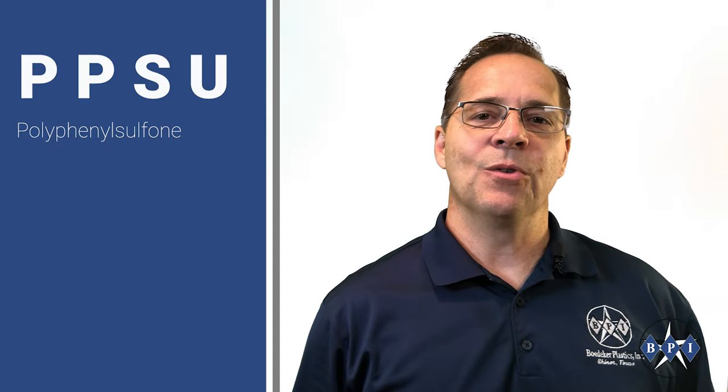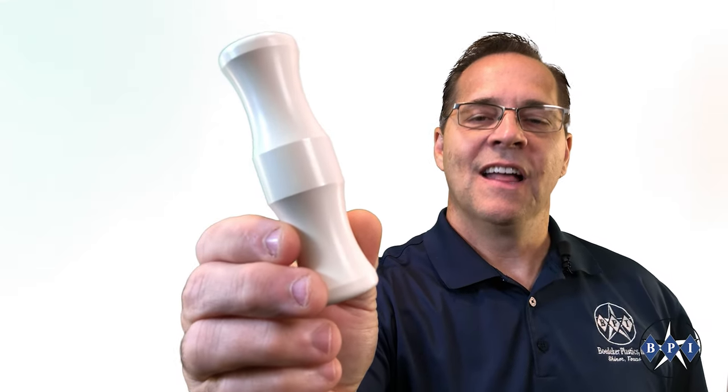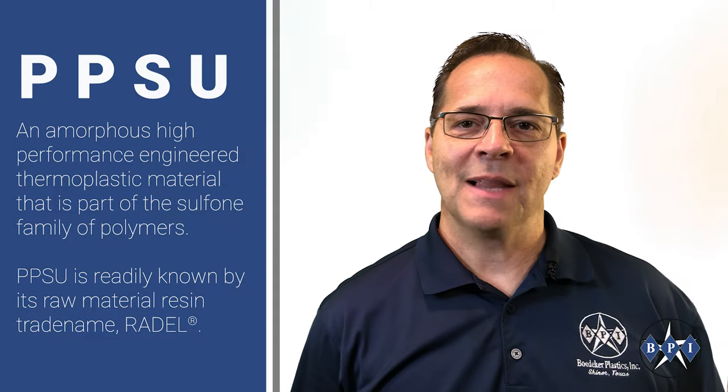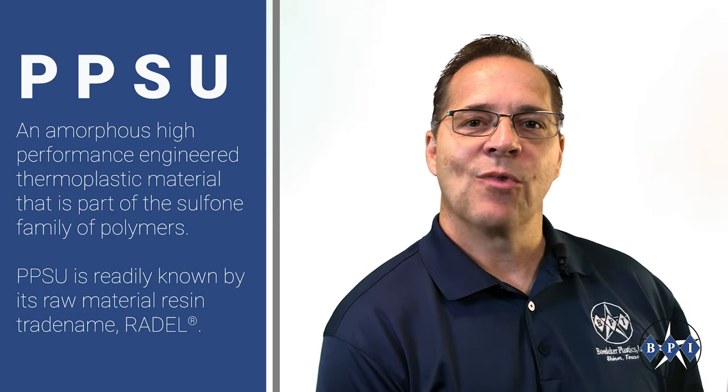Polyphenyl sulfone, or PPSU, is an amorphous high-performance engineered thermoplastic material that is part of the sulfone family of polymers. PPSU is readily known by its raw material resin trade name, Raydel.